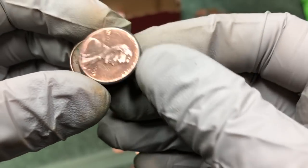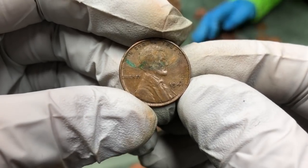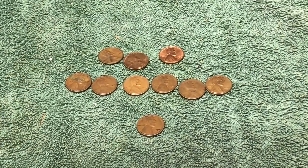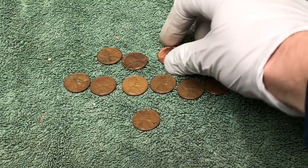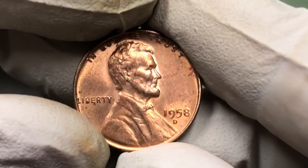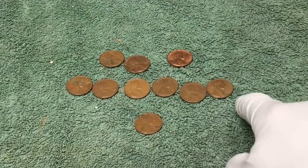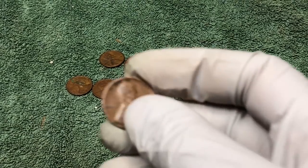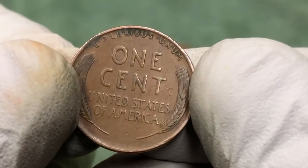We got a 1941 wheat penny here — a few rolls left, keep going. Well, this is everything we found today. We ended up with 10 wheat pennies: three from the 1950s, including this shiny 1958 we're definitely putting in a protective case; six from the 1940s; and our oldest find of the day — a 1930 D wheat penny, and it's not in bad shape.